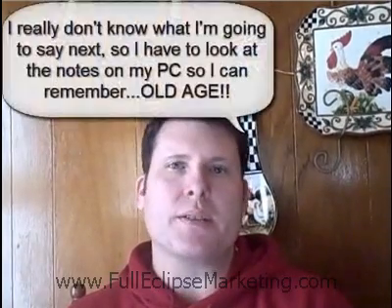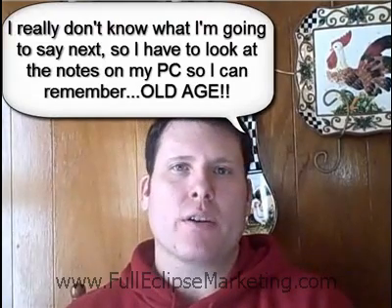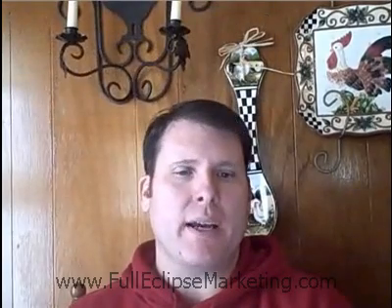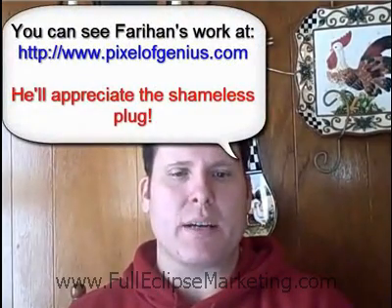Right now I'm sitting at my kitchen table in front of my PC, preparing for the launch of our new product, Niche Review Templates. I've partnered with one of the best graphics artists on the internet, Fairhand. You may have used him for a past project, and if you have, then you know what kind of quality that he brings to the table.